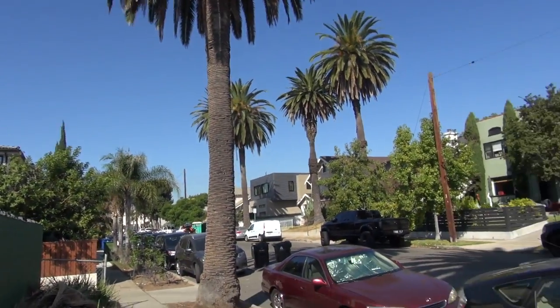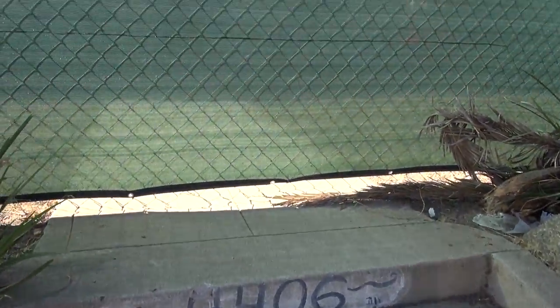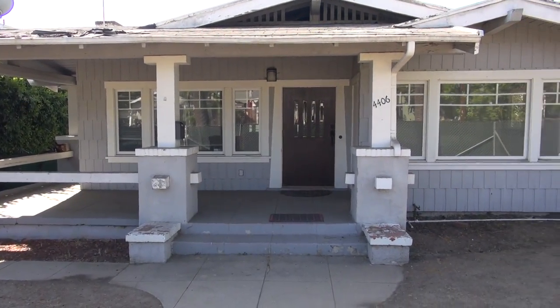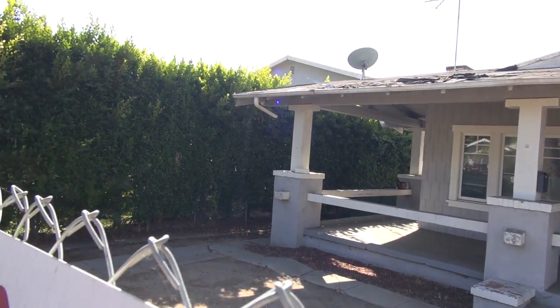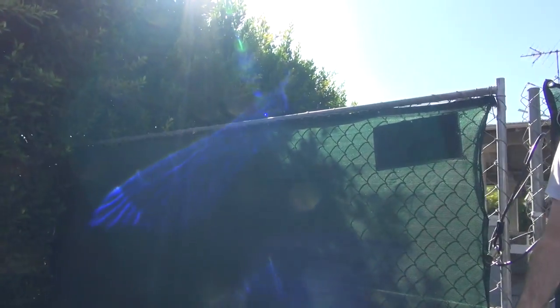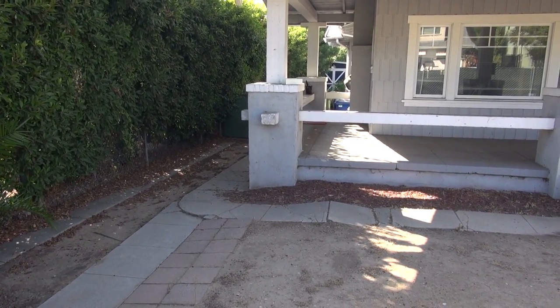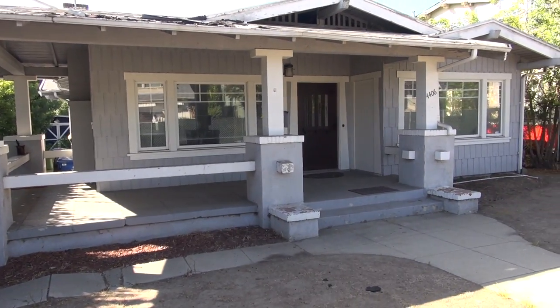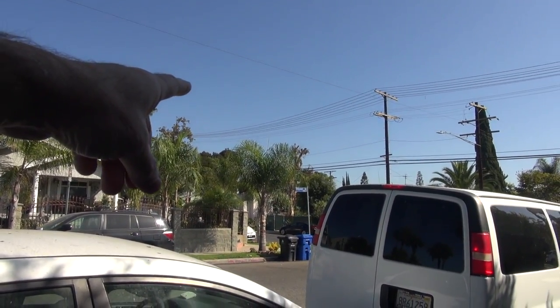That's crazy — instead of fixing it up and making it a landmark. So Walt would have walked up this, no doubt. This is at the corner of Commonwealth Avenue, 1700 North, and Kingswell Avenue, 4400 West.